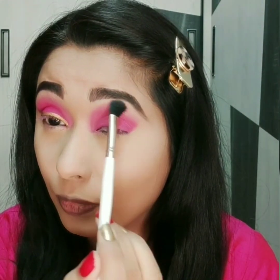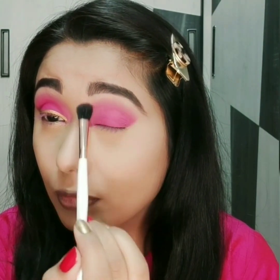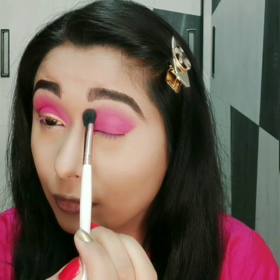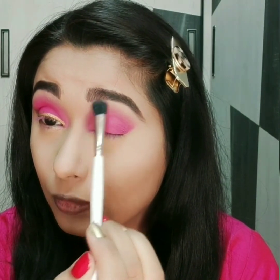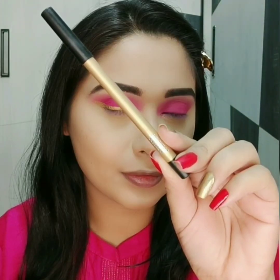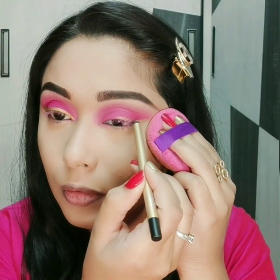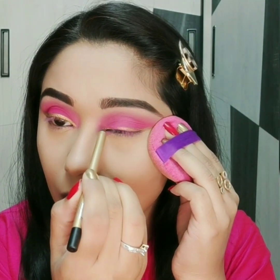Blend it with a fluffy brush. For liner, I am using Nykaa Glamour Eyes Eye Pencil in Golden. You can apply black eyeliner too.